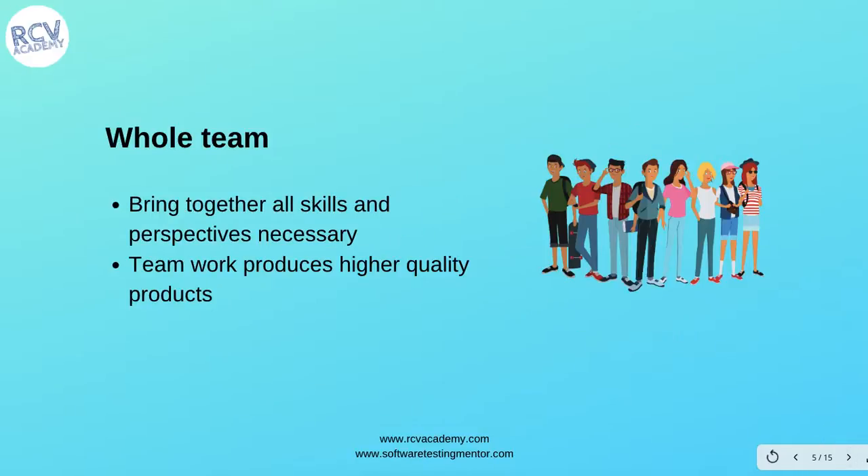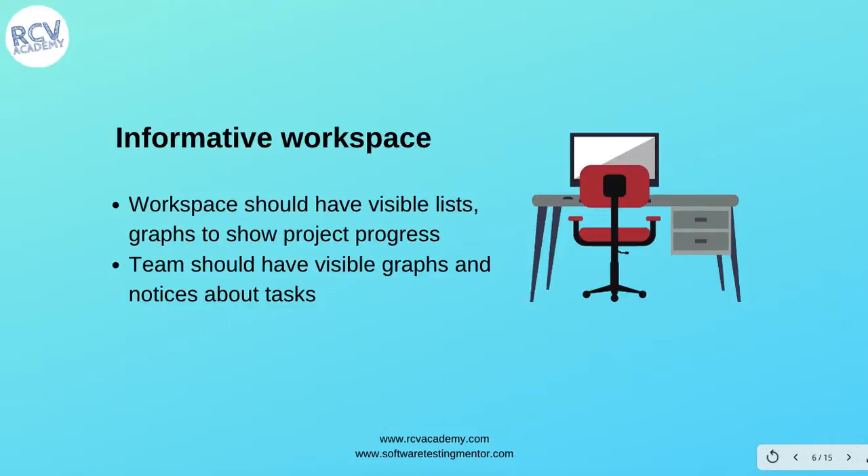The next practice is 'whole team': bring together all skills and perspectives necessary within the team, because teamwork produces a higher quality product. The entire team with different skill sets and perspectives will bring higher quality outcomes. There should be people from different skill sets and different perspectives to produce better quality software.